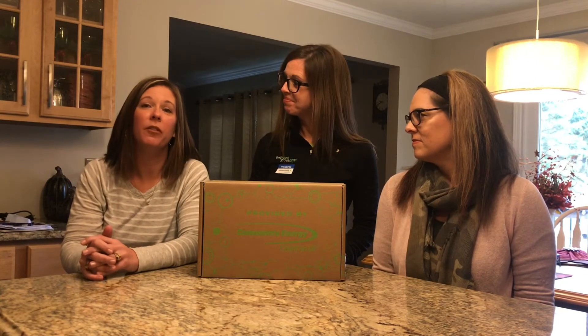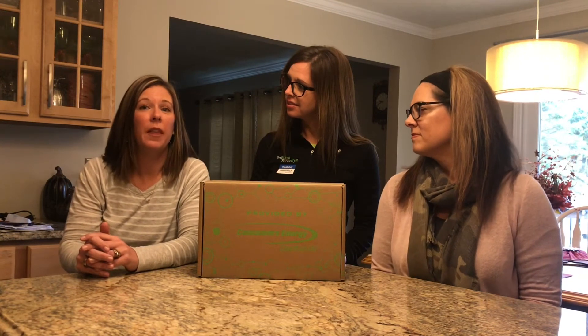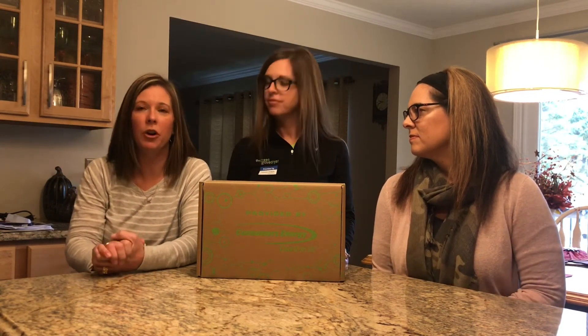Hi, my name's Lori. I'm the logistical coordinator for the Green Glove Dryer. I'll be your first initial point of contact. I'll be setting up delivery to your location. If you have any questions about delivery, how many are coming, what's going to happen — I'm your girl for contact.